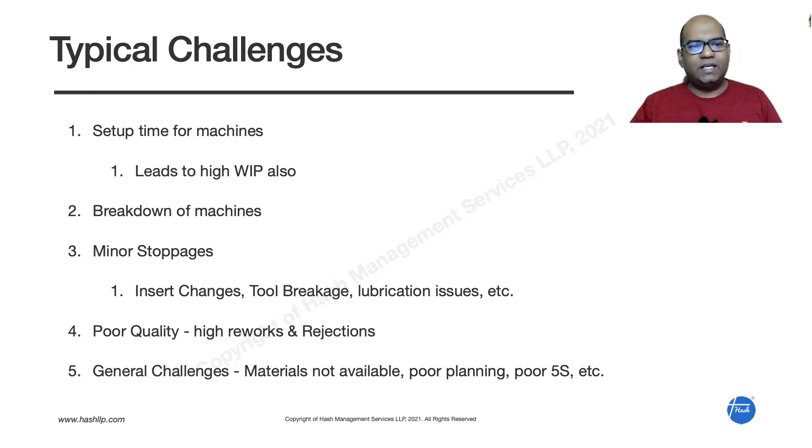In many machine shops, there is a lot of WIP because of high setup time. If we can reduce the setup time, we can produce pieces as and when required. If setup time is just 10 minutes, I can produce components on demand and don't need a lot of WIP. With a lot of WIP, space requirements increase and product handling becomes a problem.